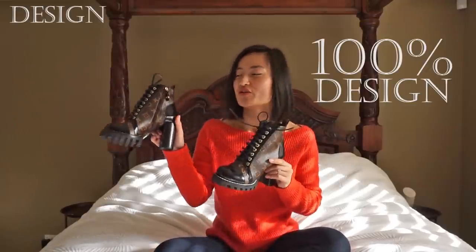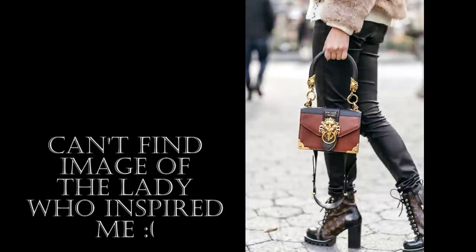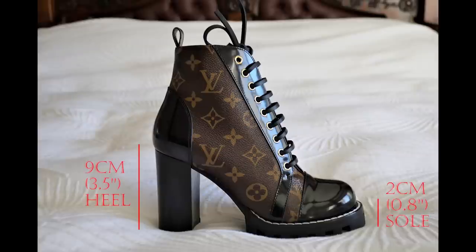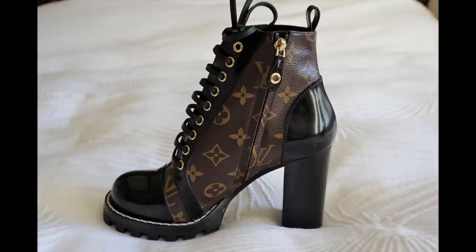The number one factor which convinced me to pull the trigger was hands down the design. The moment I saw these shoes styled by a fashion blogger, it took my breath away — the block heel, the thick laces, the significant heel height. It results in a shoe that's bold and fierce. Pair this with the iconic monogram and you end up with a shoe that's full of character and really loud.